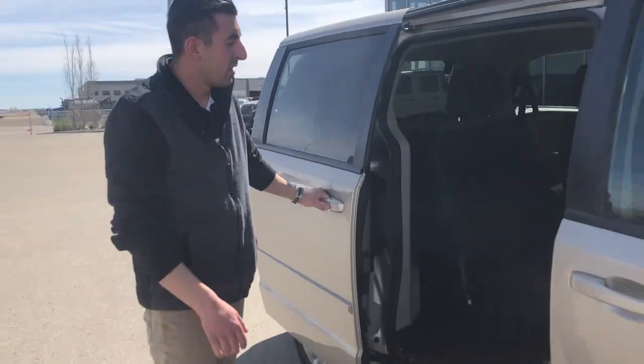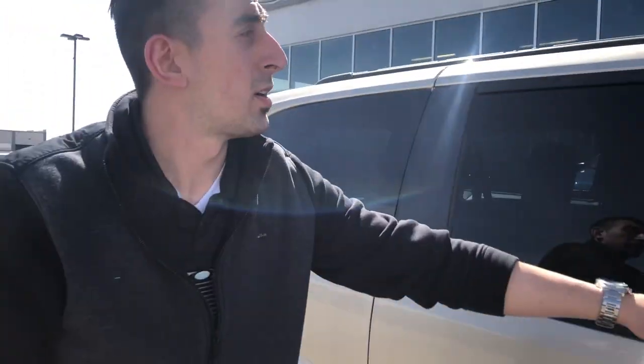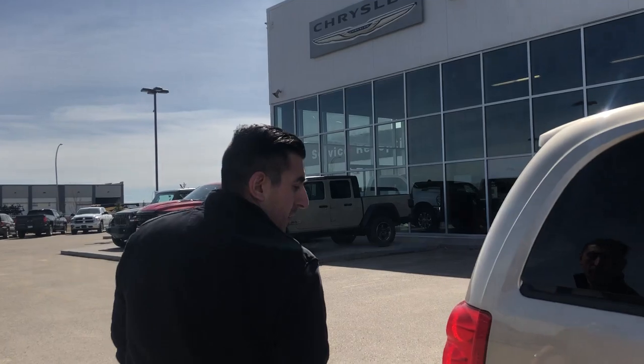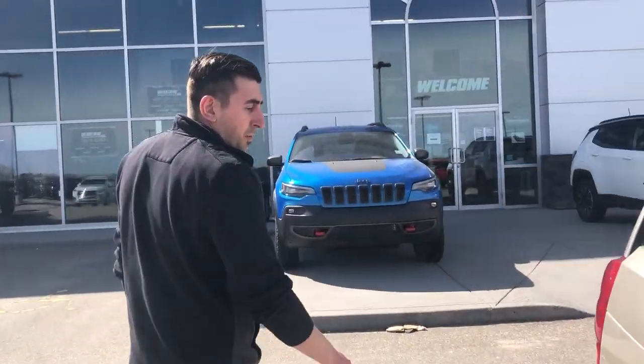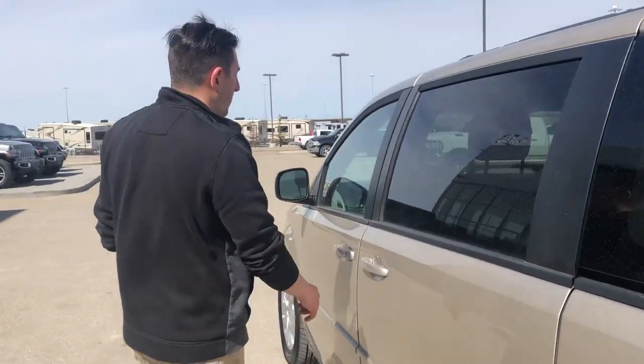Important thing on a minivan here, this one's got your stow and go seating, as well as 7 passengers. Built-in roof rails, traction control, only 83,000km on this recent trade-in.